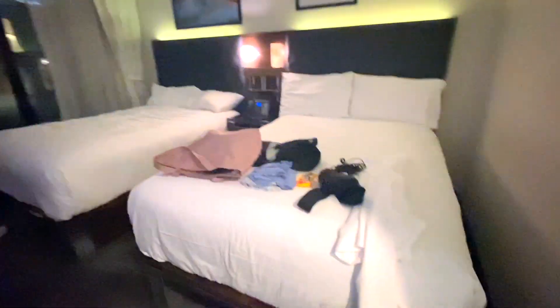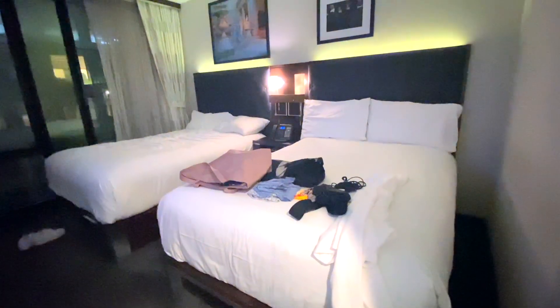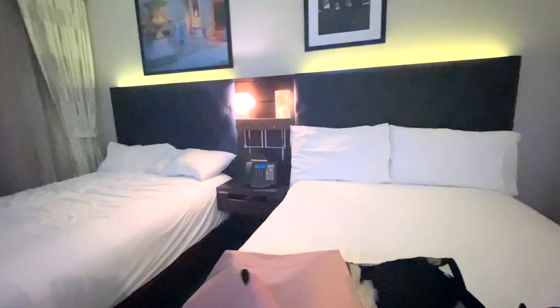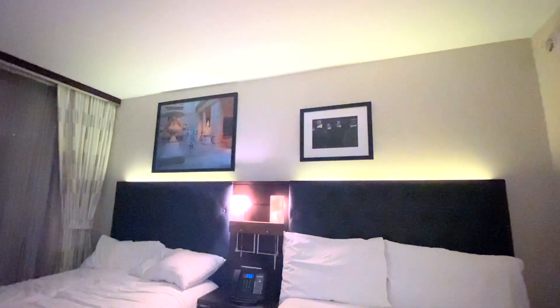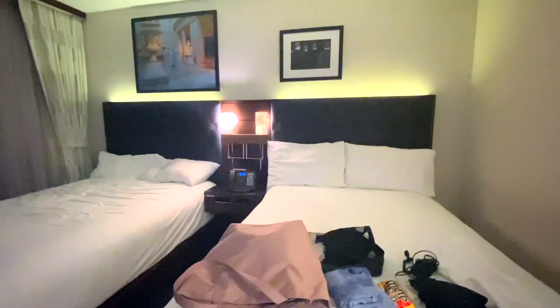As you move into the hotel room, I have a room with two full-size beds — really nice headboards with lamps right next to each headboard. There's a phone with some chargers over there, and some more artwork above the beds. Really nice though — the beds are super soft.